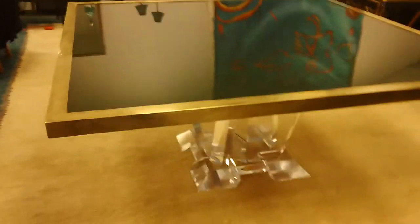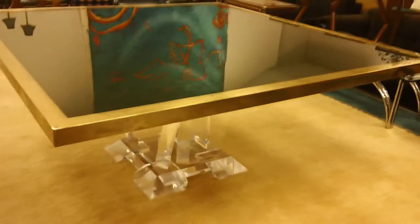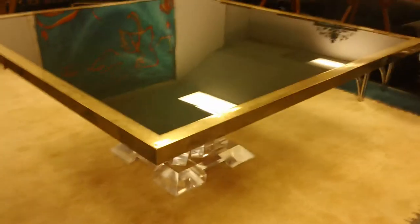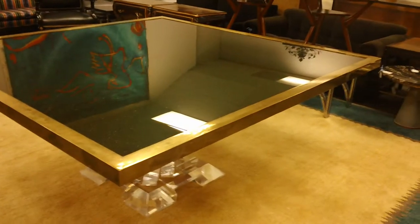Now I'm going to walk around, and as I do, pay attention to the fact that the brass is still bright and could use a polish, but it's really not necessary. It has a beautiful patina. We could polish it for you if you want and lacquer it.